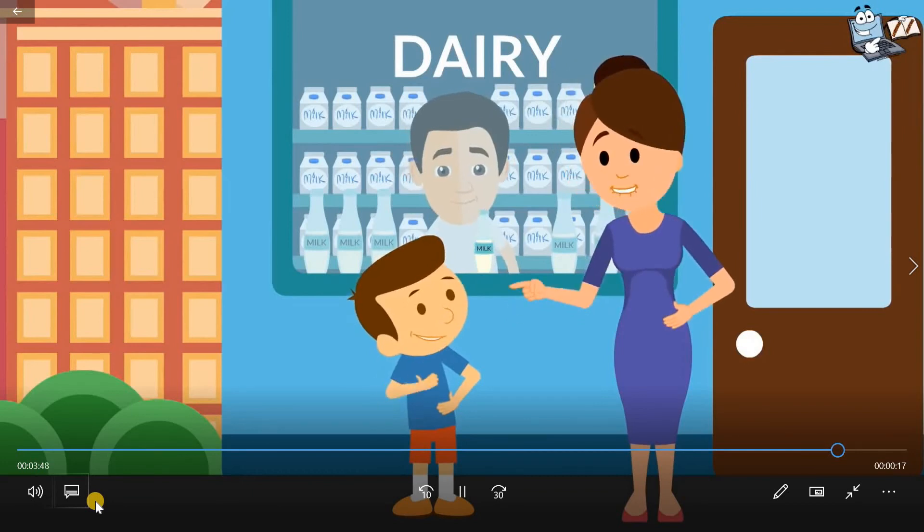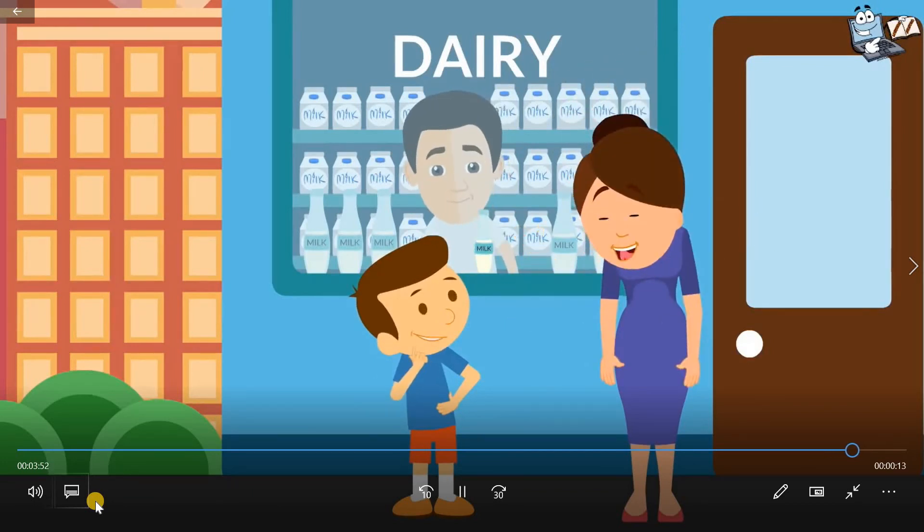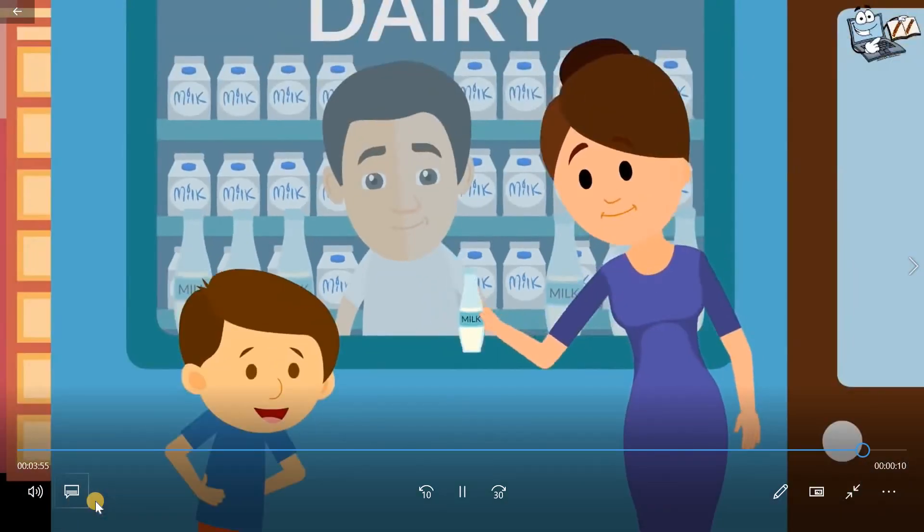If your body doesn't have enough calcium, it will take it from your bones, making your bones weaker. Good reason to drink milk!